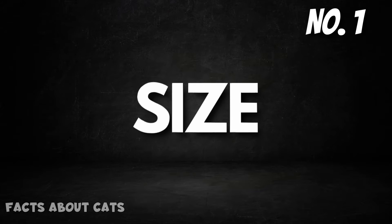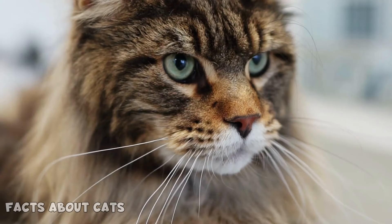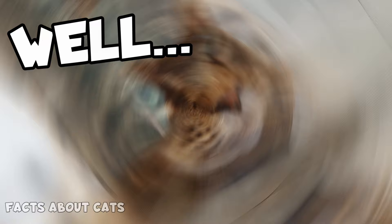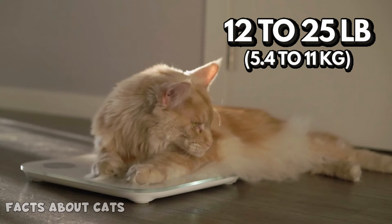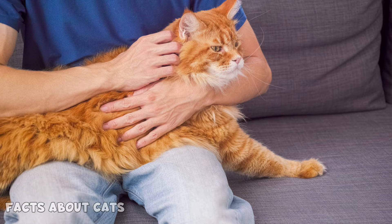Number 1: Size. You know your cat is a Maine Coon when it looks more like a mini lion than a typical house kitty. These cats are larger than your average cat, towering between 10 and 16 inches in height, and they weigh in at a whopping 12 to 25 pounds. Don't worry though, they will still fit on your lap, just maybe not as comfortably as a typical cat.